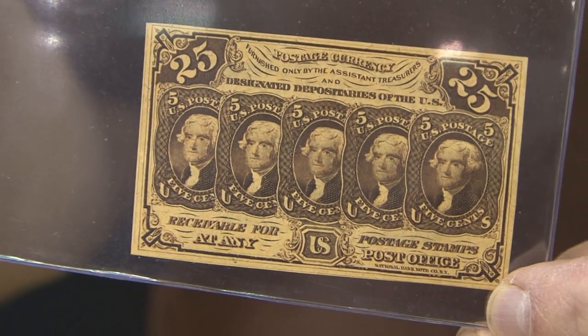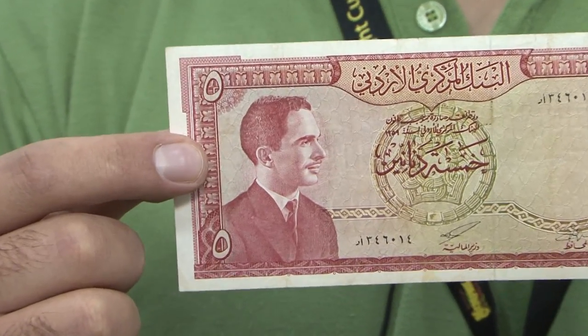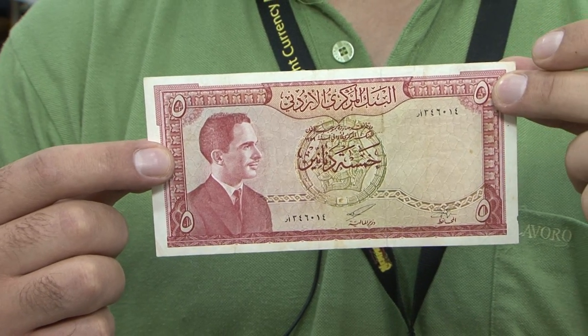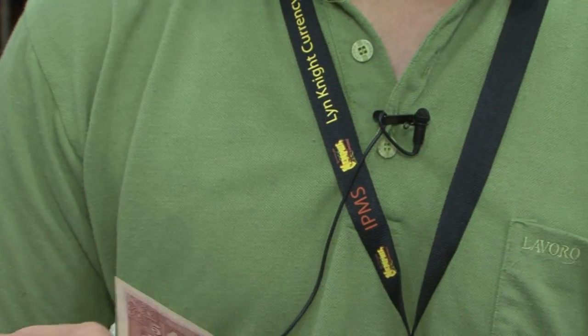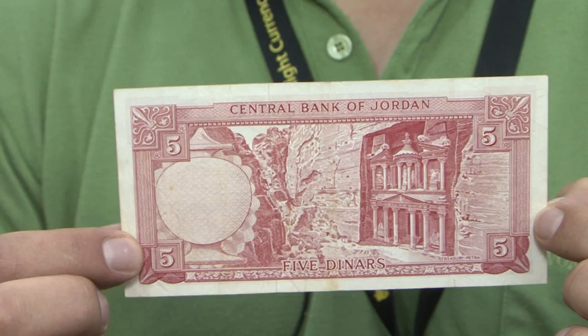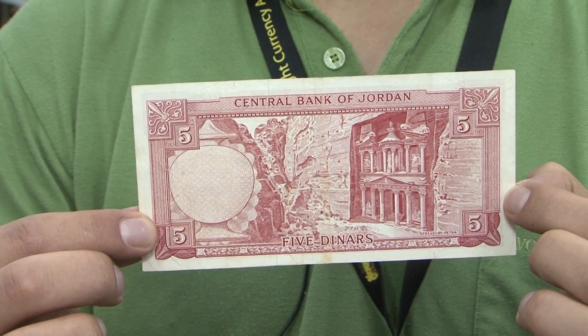So that's my exciting show and tell. I'm from Jordan, so the interesting note that I would find would be a Jordanian note. This note here is the 1959 five dinar, King Hussein. I find it interesting because back in the days when we used to be kids and this was in circulation, we wouldn't really be seeing many of them. Five dinars used to be a lot of money when I was a kid. So basically, once you saw one of these, you would hold onto it — you would not let go.